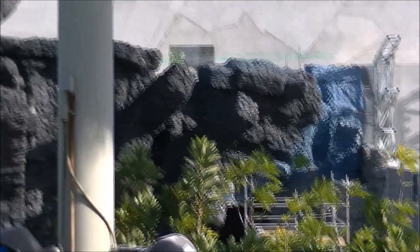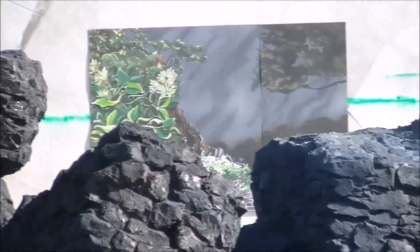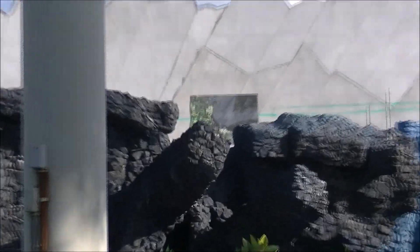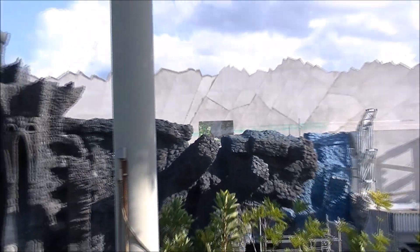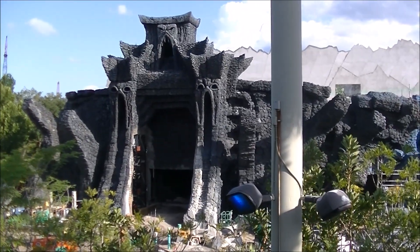There's this interesting little corner — I'm guessing they're going to make this whole gray background look like that jungle-themed rock work so it kind of blends into the jungle theme. That was the first time we've seen that detail. Anyway, that's your construction update — let's see if we find anything else interesting.